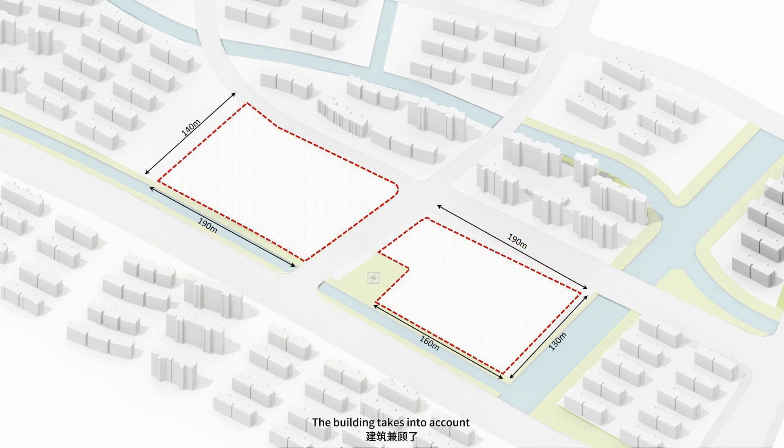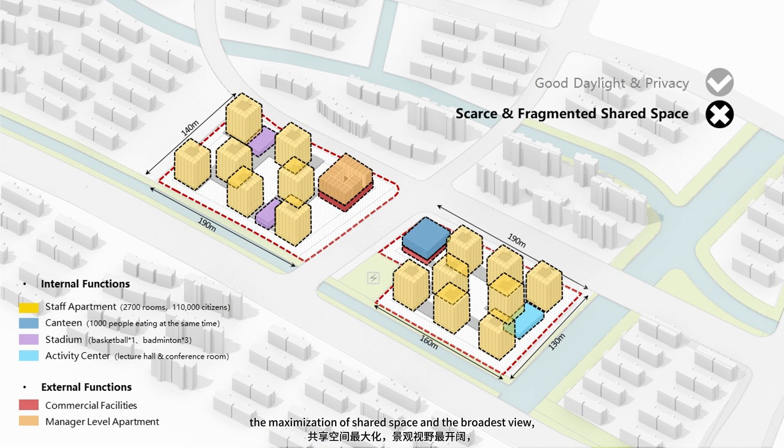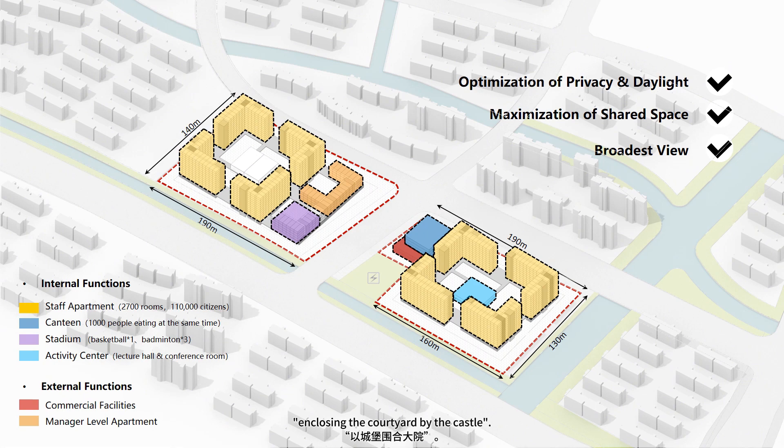The building takes into account the optimization of privacy and daylight, the maximization of shared space, and the broadest view. Thus, we select the layout mode of enclosing the courtyard by the castle.